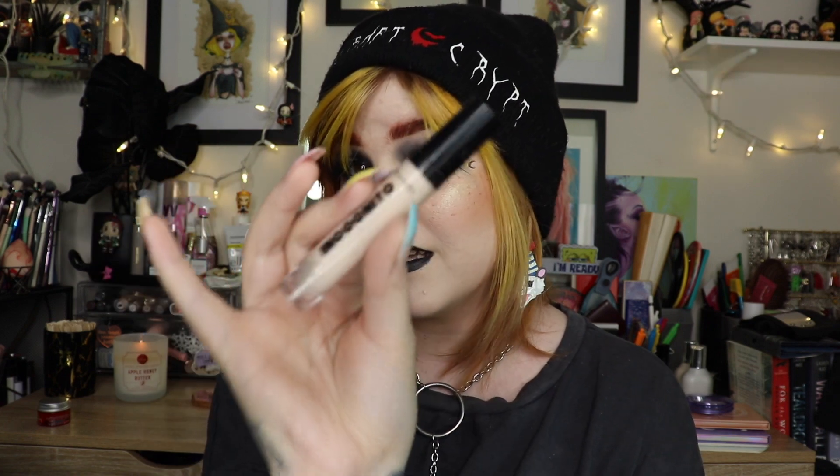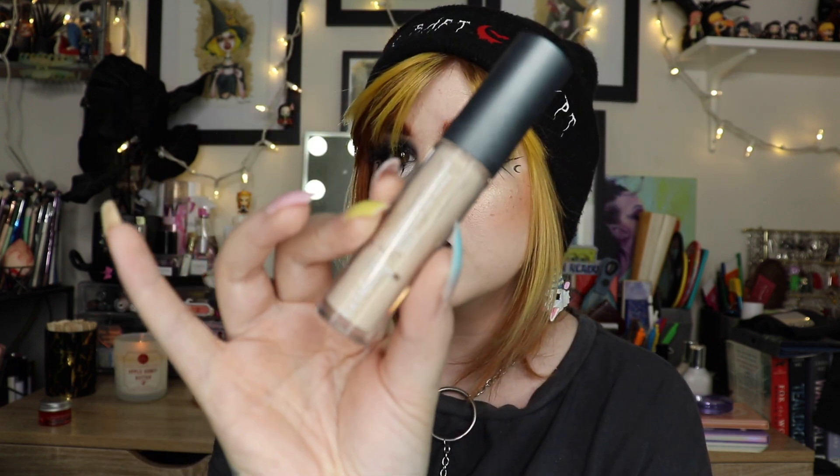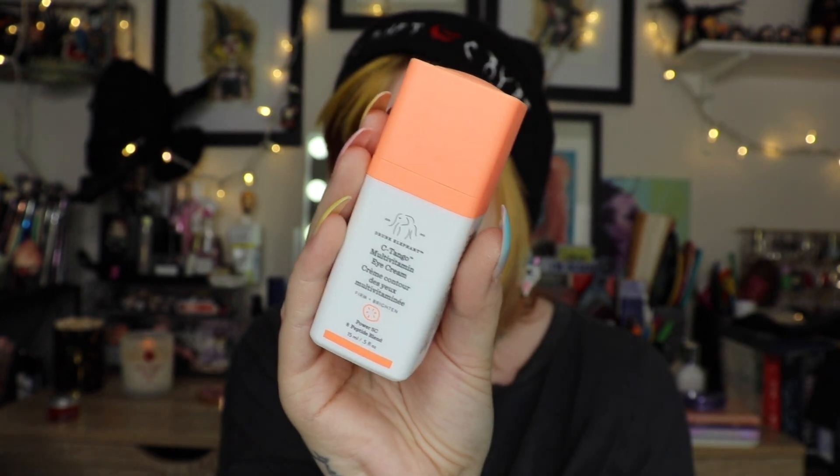I went through four concealers — rapid fire. KVD Good Apple: I like it, probably won't repurchase only because I have others I like better. Wet n Wild Photo Focus Concealer: pretty good, I keep it in rotation. Wet n Wild Incognito: both are good in their own way but I like the Incognito a little more and it has a lighter shade for me. And from Ulta Beauty — their full coverage concealer: surprisingly enjoyable, not heavy at all, great for everyday makeup. I need to buy that again.